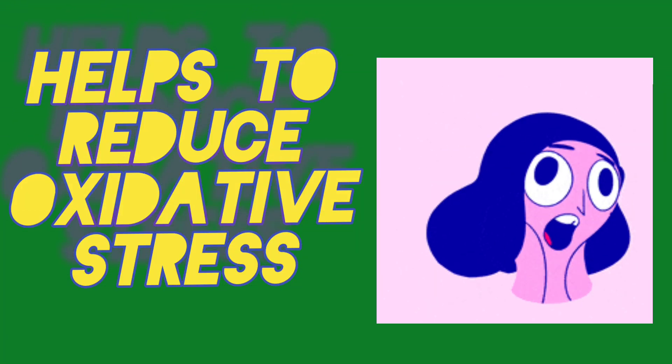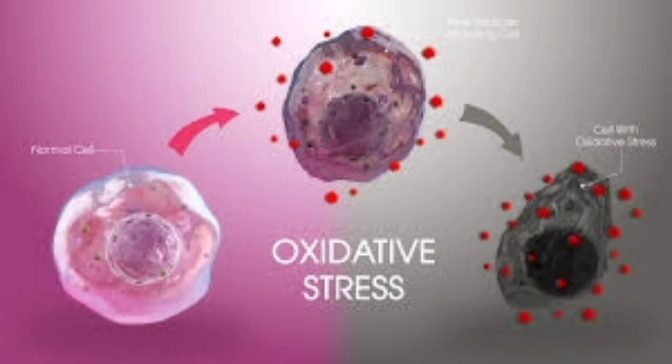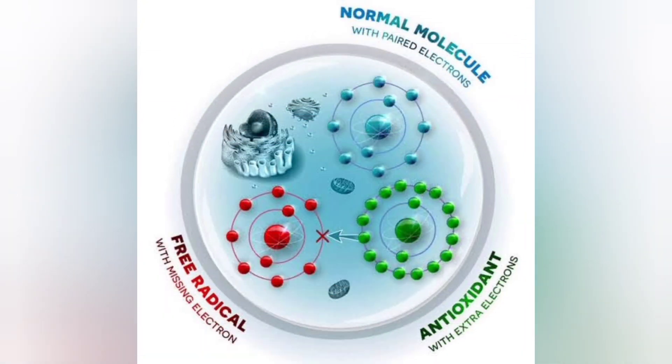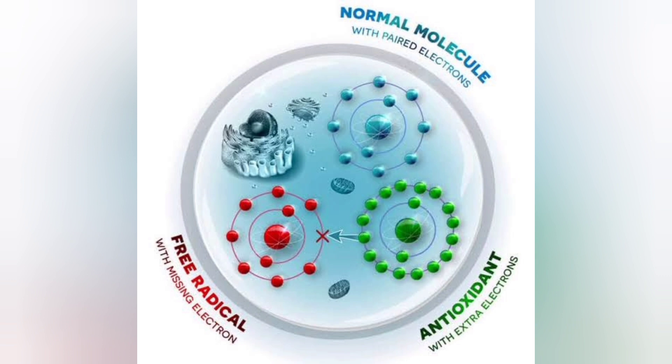Beta keratin helps to reduce oxidative stress. Beta keratin is an antioxidant. Antioxidants are thought to slow the damage to cells from waste materials called free radicals. Free radicals are created in the body through normal body processes and outside stress in the environment. When free radicals aren't being removed effectively, a condition called oxidative stress can result.